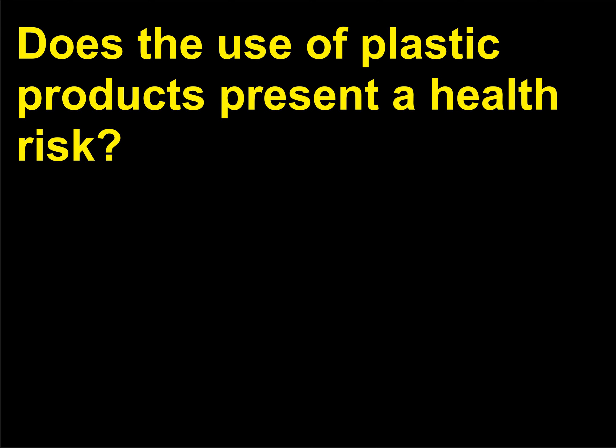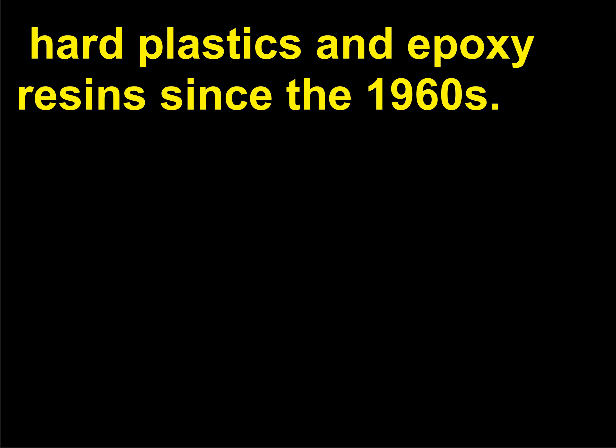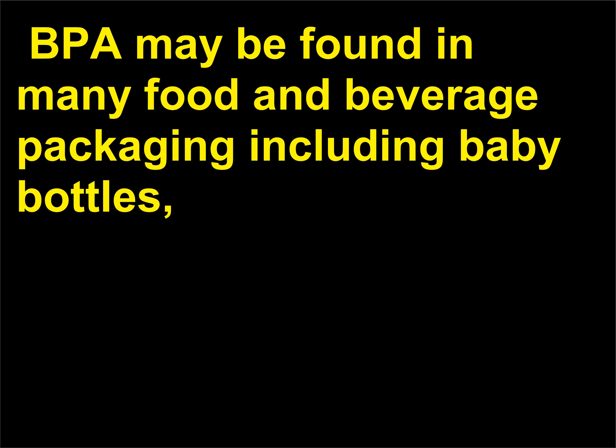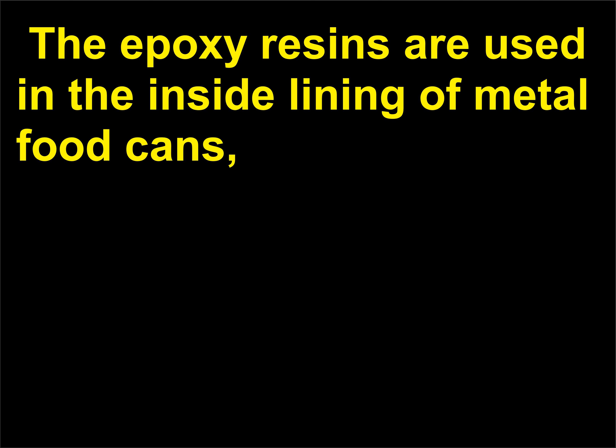Does the use of plastic products present a health risk? The chemical bisphenol A, also called BPA, has been used to make lightweight hard plastics and epoxy resin since the 1960s. BPA may be found in many food and beverage packaging including baby bottles, infant feeding cups, water bottles, plastic dinnerware, toys, and other products. The epoxy resins are used in the inside lining of metal food cans, bottle tops, floorings, paints, and water supply pipes.